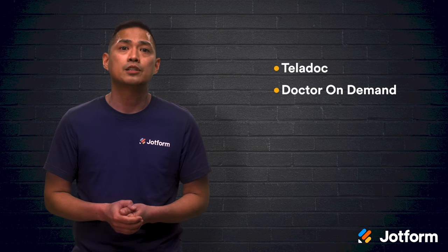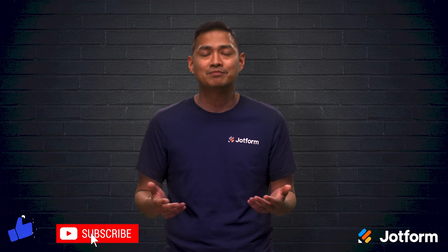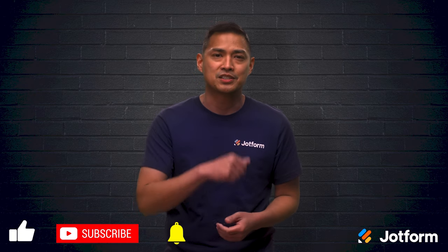Let's review. As telemedicine rises in popularity, it's important that more people have access to it. The apps that we looked at today were Teladoc, Doctor on Demand, Amwell, and Plush Care. If you're looking to utilize a telemedicine platform, then these are all great choices for you. Thanks for watching today. My name is Noel with JotForm. See you next time.